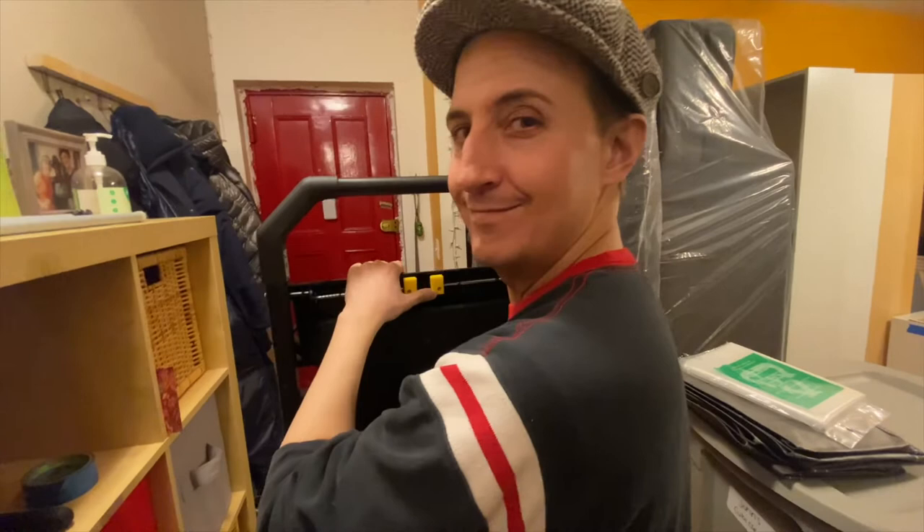Hey, look at this ladder my lady brought home. You know you're an adult when a ladder brings you joy. Six feet of joy right there.